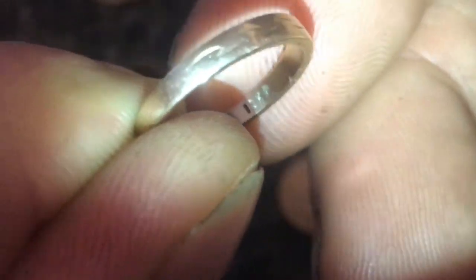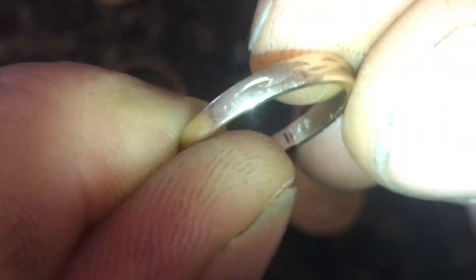The next step down from there is 14 karat gold. 14 karat has 58.3% gold. And down from that is 12 karat gold, which is 50% gold. The lowest karat is 10 karat gold, which is 41.7% real gold.